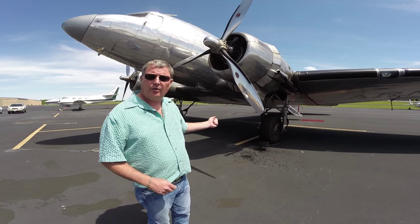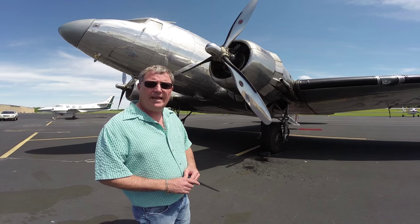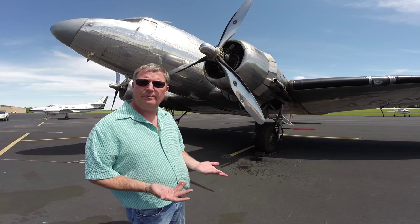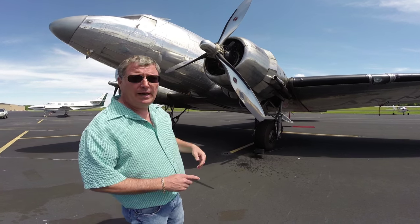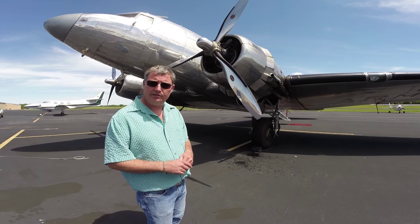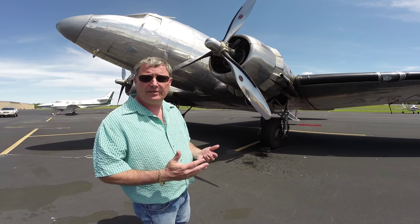It came with the 1830-21 900-horse engines, but they were modified later after the war to a more modern engine. This is an 1830-75 engine — a 1,350-horse engine at rated power, so it's got quite a lot of power. The 1830 means 1,830 cubic inches — a combination of two banks of nine cylinders, so 18 cylinders total, a double-bank engine. Some DC-3s had the 1820 engines at 1,820 cubic inches with nine cylinders in a single bank, but about the same displacement and horsepower.